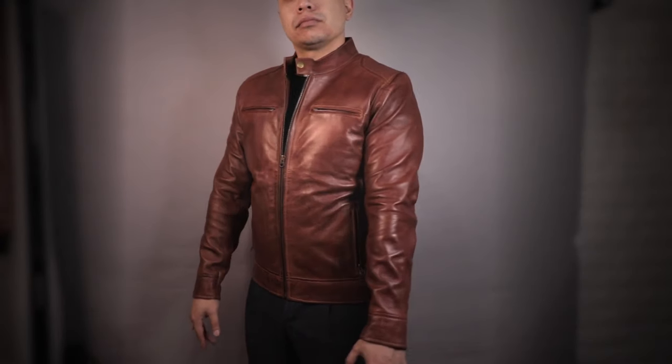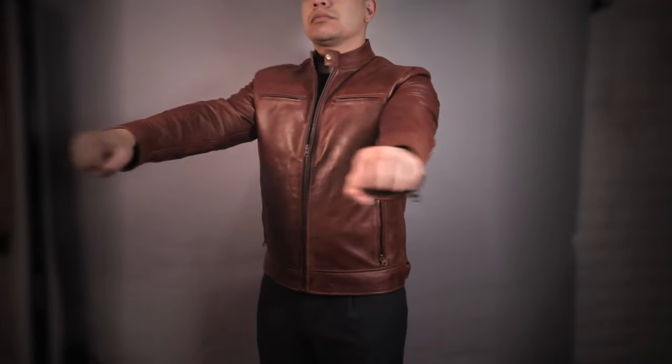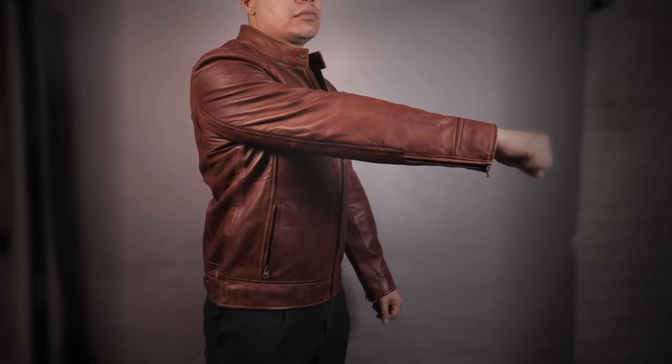Lastly, check where the sleeves hit. It should land right about your wrist bone. But if you are actually using this for riding, then check where it sits in the riding position — it should be able to cover your wrists.